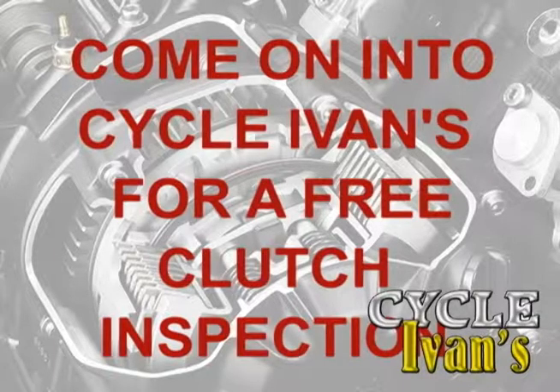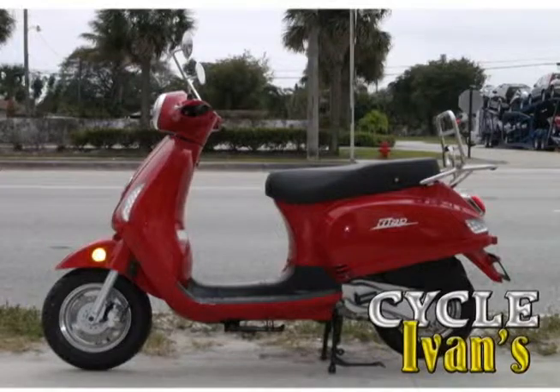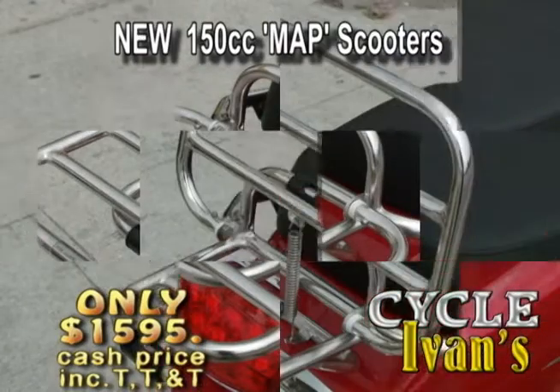Preventative maintenance makes your bike last longer and keeps repairs at a minimum price. Come into Cycle Ivan's today with your motorcycle for a free clutch inspection. Turn back the clock and go retro with these 150cc MAP scooters — they have a folding cargo rack.